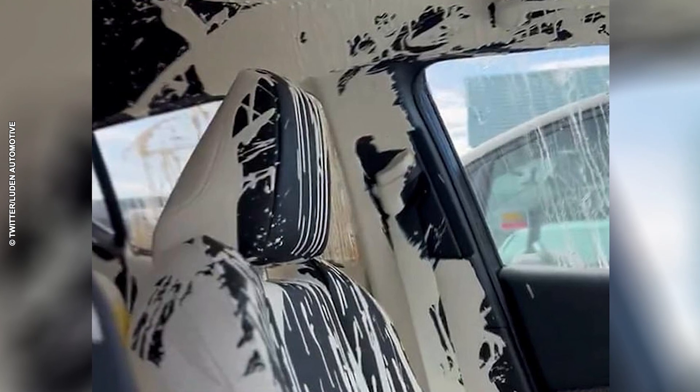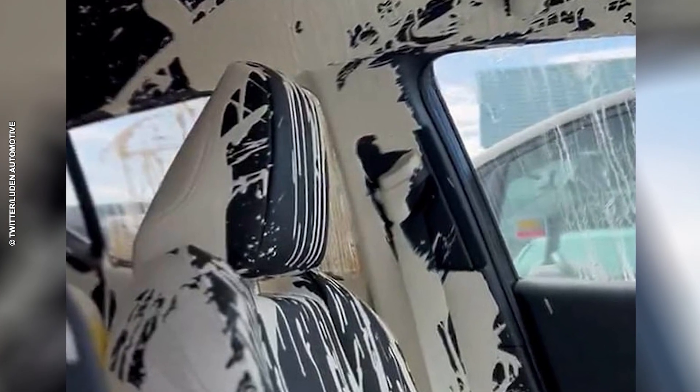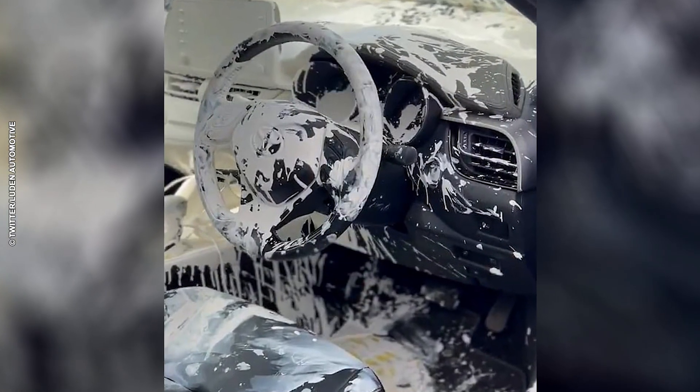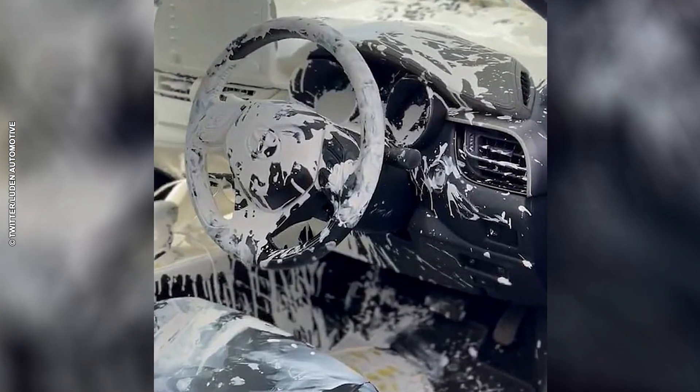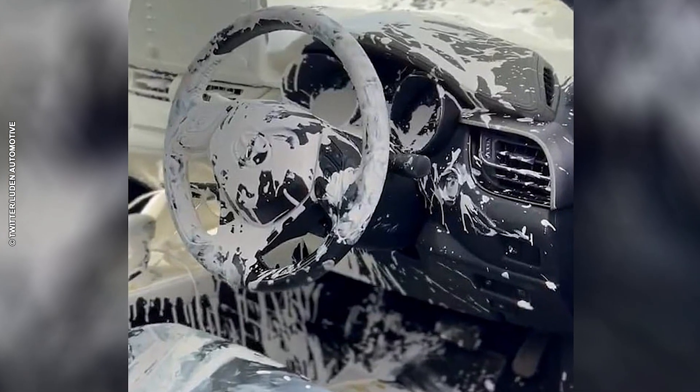Another classic car expert, Howard Watts, believes the car is likely to be written off due to the exorbitant cleaning costs. "The paint has seeped into every nook and cranny," explained Watts. "Replacing the interior would cost more than the car is worth. Even if it were possible to clean it up, it would still need a new interior and would always carry the stigma of being a damaged vehicle."